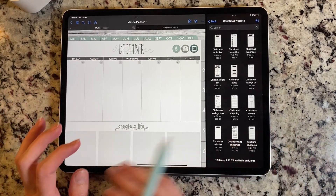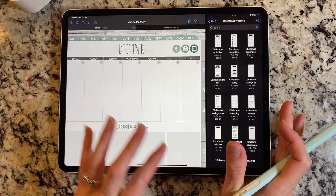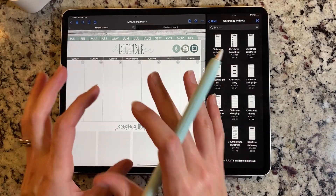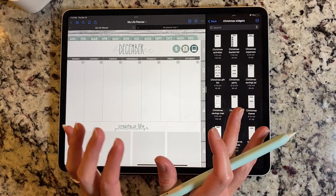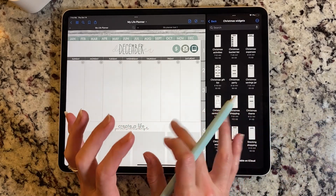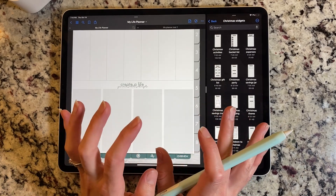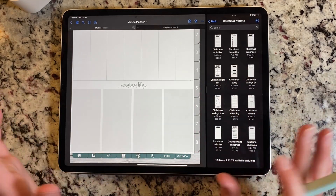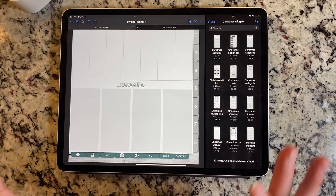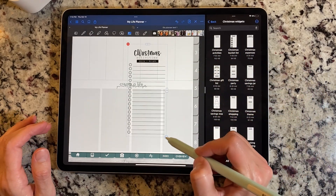Next we have our widgets. A lot of these will transfer over the same type of things that I have for the inserts. Personally, I like a couple of the big inserts and then several of these little widgets, so I'm going to be using both — but I wanted to have both options for everybody. Especially if you're not totally into the color but you don't like the grayscale either, these will be perfect for you. So we have a Christmas activities one.